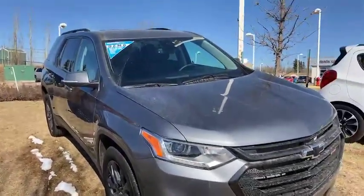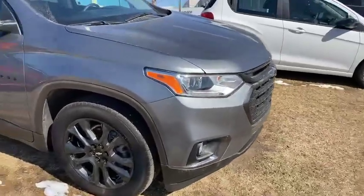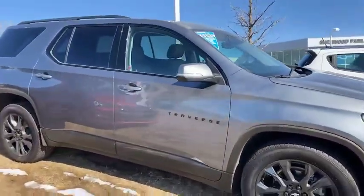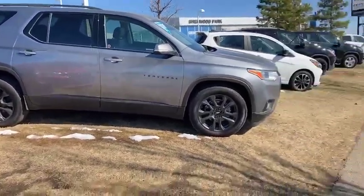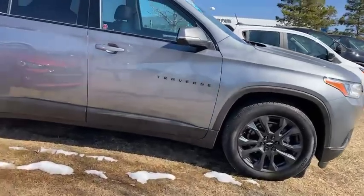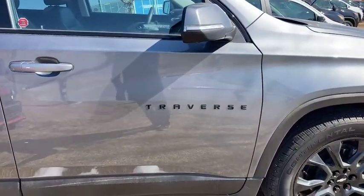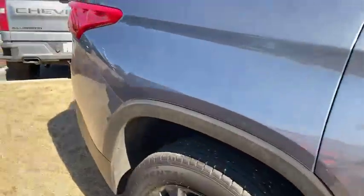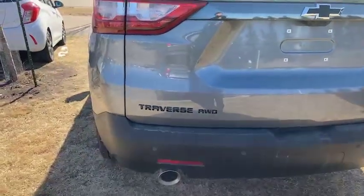This was a previous demonstrator model for the sales team, so it does have 3M trim on it and it does have the good GM all-weather mats. It is a beautiful satin steel in color with those nice black wheels, and this one also has the dark essentials package on it — so the least amount of chrome possible and the black Traverse badging as well as on the back here.